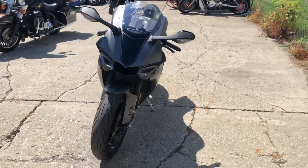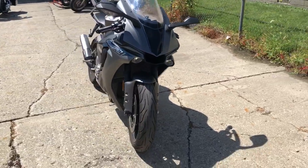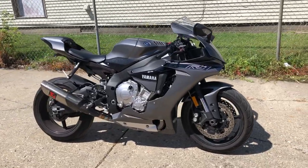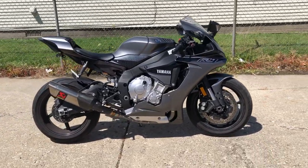Sharp bike. This one runs strong, ready to go — tear up the streets. Got a factory authorized Yamaha dealership that just inspected it. It is ready to go. Give us a call at 810-648-9500.